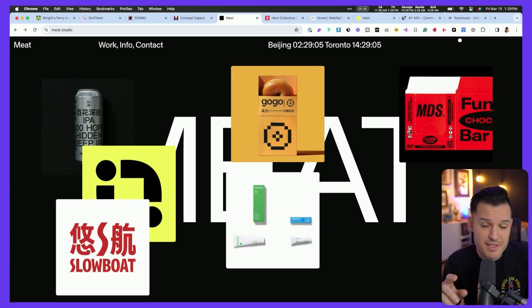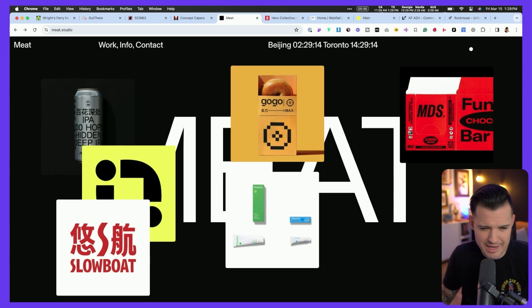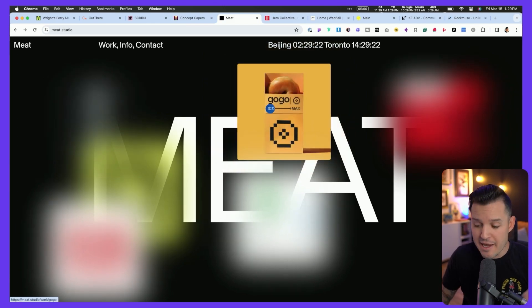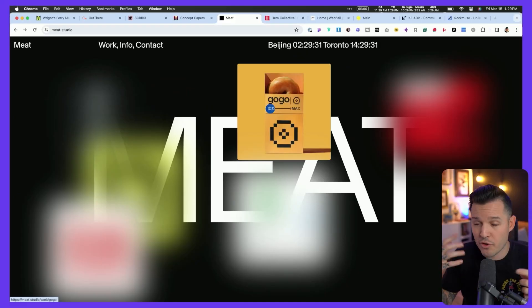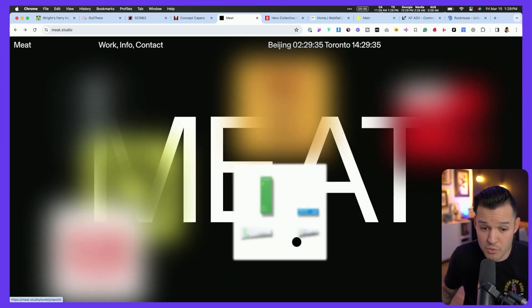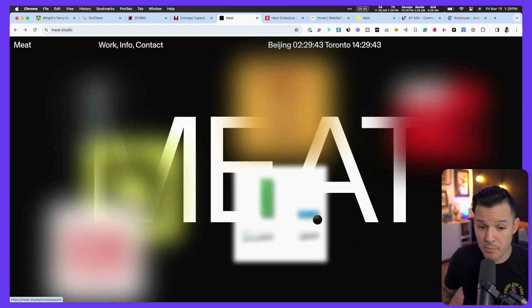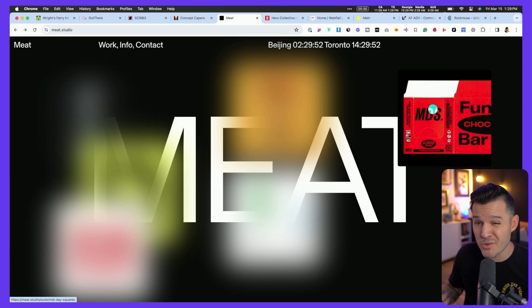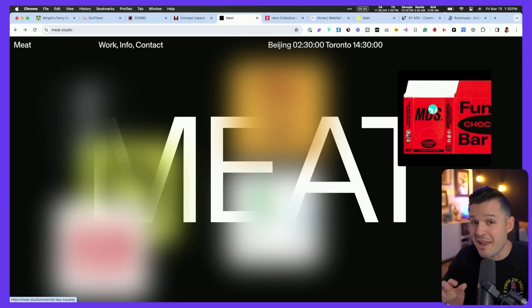Meet.studio is doing something not usually recommended but it works well for them: required exploration. When you launch the site, you see this collage and can't really tell what's going on. As you hover over the content, everything fogs up and disappears, requiring the user to explore. Usually this is a no-no — we don't want users working hard to find content. But in this case, they're toying with curiosity. It keeps me on site, makes me more invested in the content, so I don't want to waste the time I've already invested. It's a different way to make that first impression with a little mystery.